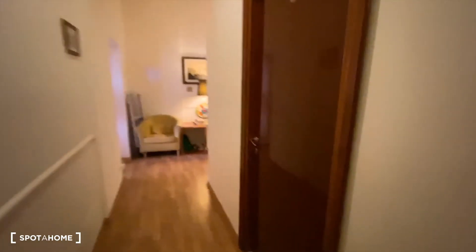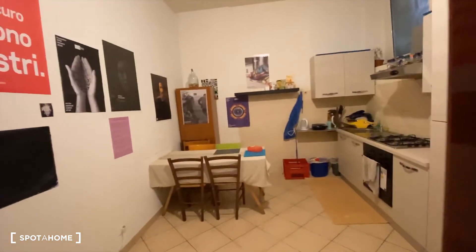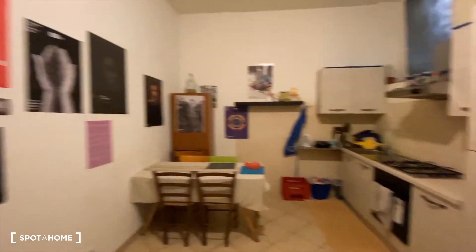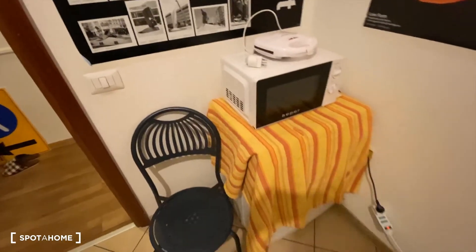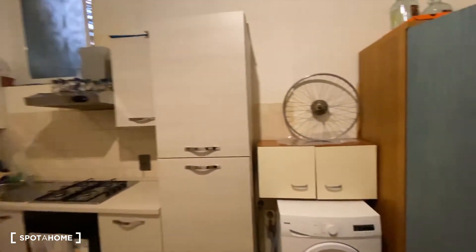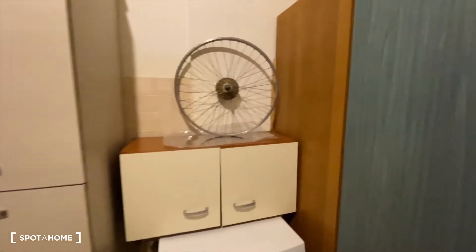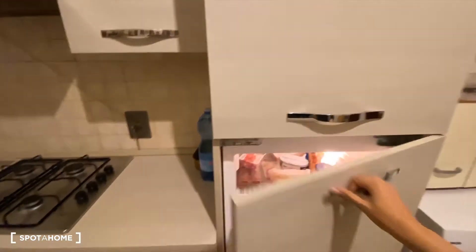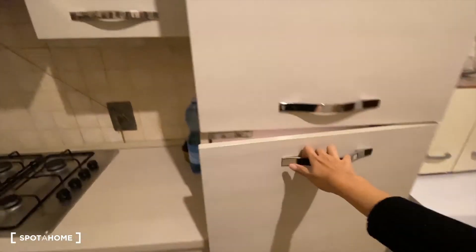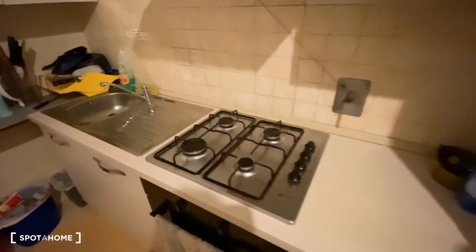So here we are — this first door here leads to the kitchen. The kitchen is fully equipped: we have a microwave and a toaster, some art on the wall, cabinets, and a washing machine. We also have a fridge and a freezer here, plus storage space.